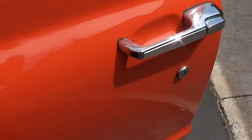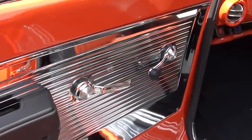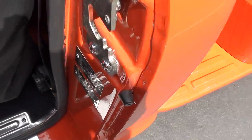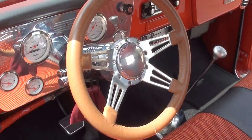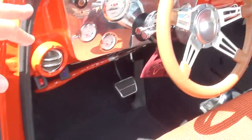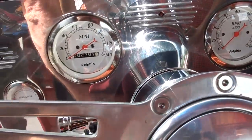All new mirrors and door handles. All new carpet. It's got an orange houndstooth interior. Polished tilt column with a billet wheel. All aluminum door pads. Aluminum dash insert. It's got all Dolphin Phantom face gauges.